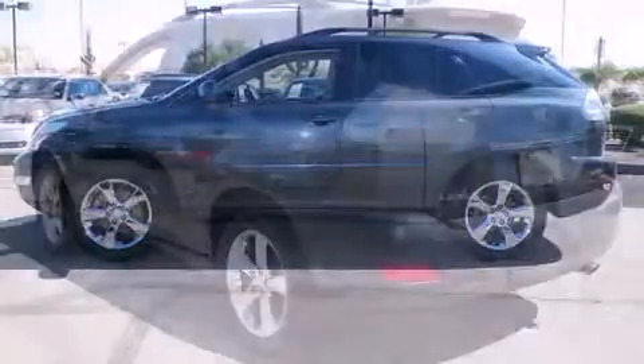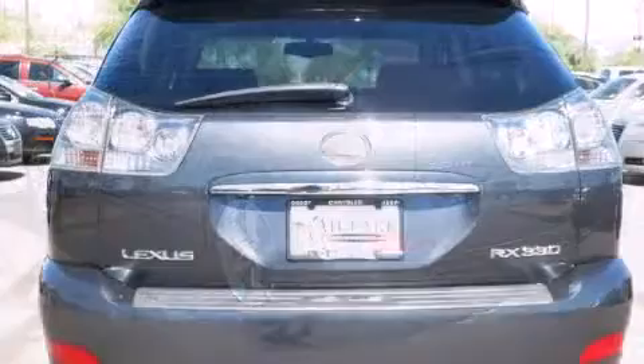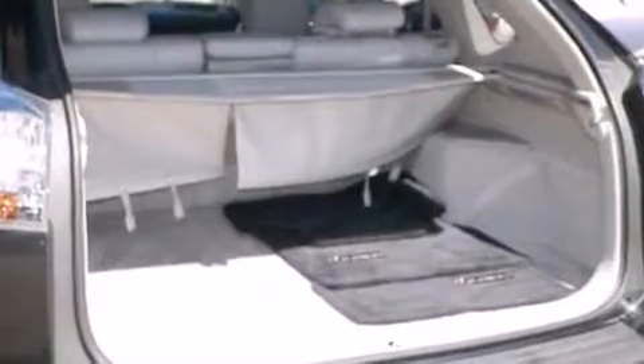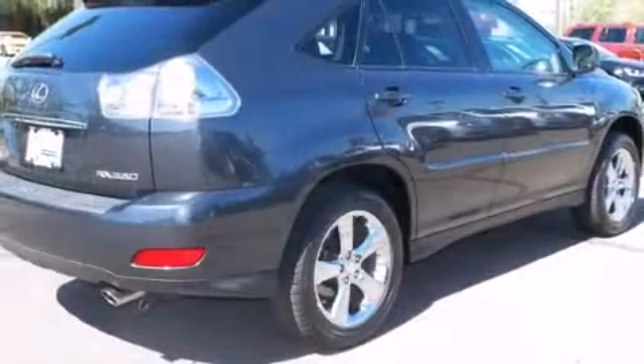Lexus infused the interior with top-shelf amenities such as one-touch window functionality, variably intermittent wipers, adjustable headrests in all seating positions, a leather steering wheel, a power seat, automatic dimming door mirrors, and cruise control.